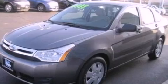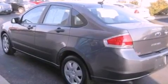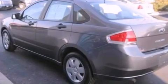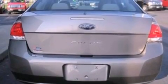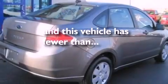Additional features include traction control and stability control systems, a CD player, four-wheel independent suspension, a passenger-side vanity mirror, a chrome grille, an anti-lock braking system, air conditioning, and this vehicle has fewer than 45,000 miles on the odometer.